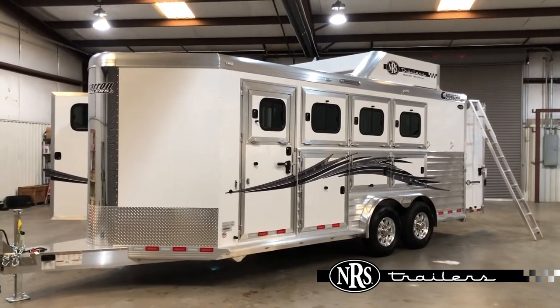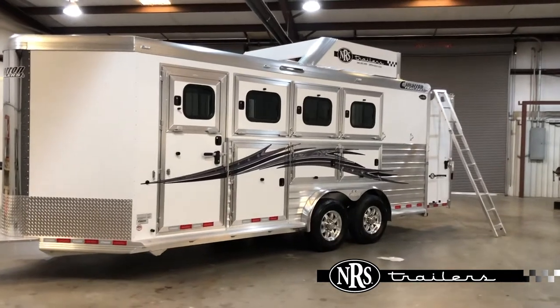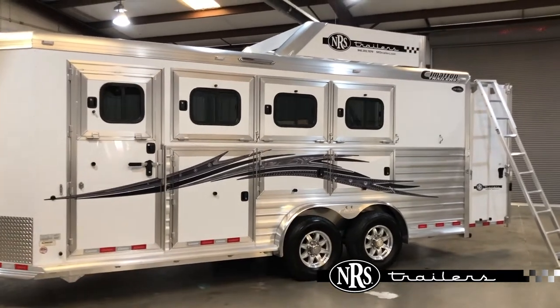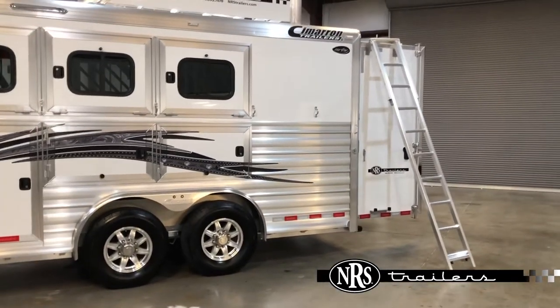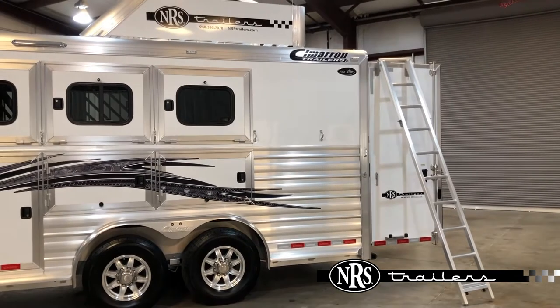There's a gravel guard on the nose along with a stainless nose strip right there in the middle. Escape door at the first stall with a drop-down window. Mangers on the second, third, and fourth stall. Pretty cool graphics package. They've got a hay rack up top — I'll put the ladder down so you can see how easy it is to access that instead of going straight up a ladder.